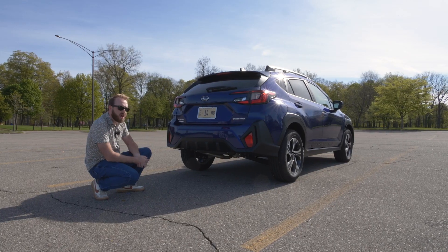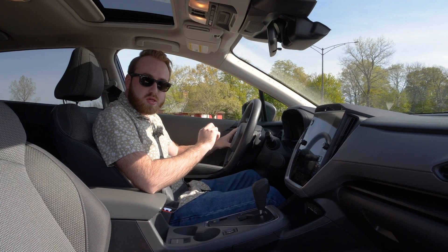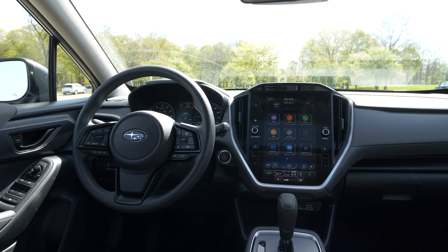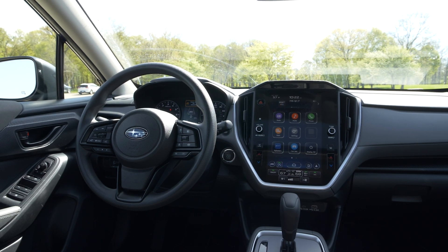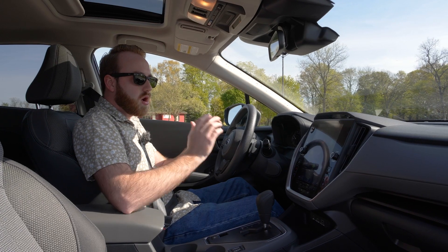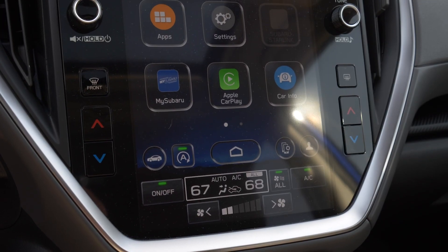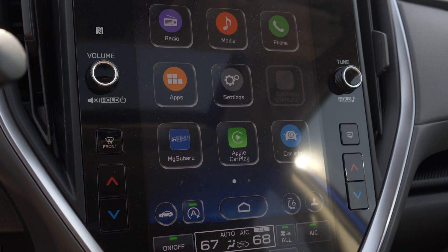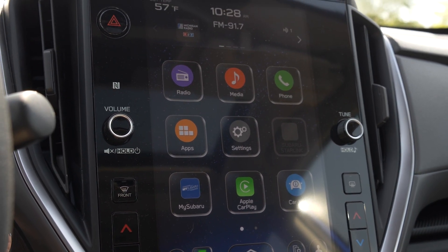Welcome to the interior of the 2024 Subaru Crosstrek. If you thought the outside looked fairly similar to the previous generation, the inside is going to show you this is a rather new vehicle. The biggest change is probably this new 11.6-inch touchscreen. This is the upgrade touchscreen that comes on the premium trim and above — the base model comes with a dual screen setup with one screen up top and a separate bottom screen.